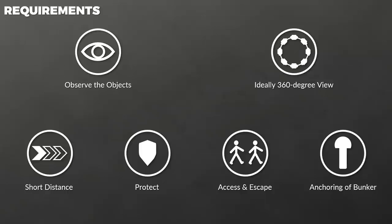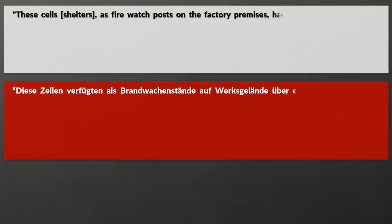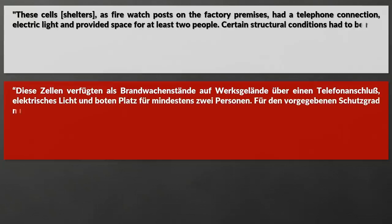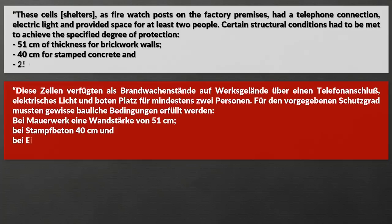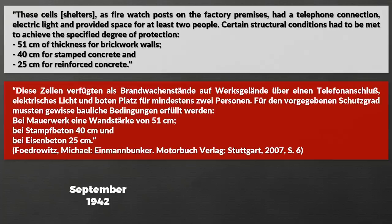The bunker should also fit into the surrounding area. Although usually called one-man bunkers, if used as a fire watch shelter they needed space for at least two people. These cells, as fire watch posts on factory premises, had a telephone connection, electric light and provided space for at least two people. Certain structural conditions had to be met: 51 cm of thickness for brickwork walls, 40 cm for stamped concrete and 25 cm for reinforced concrete. These values are from September 1942 and referred to a degree set by the Ministry of Aviation, though depending on quality, 15 cm of reinforced concrete could also be used.